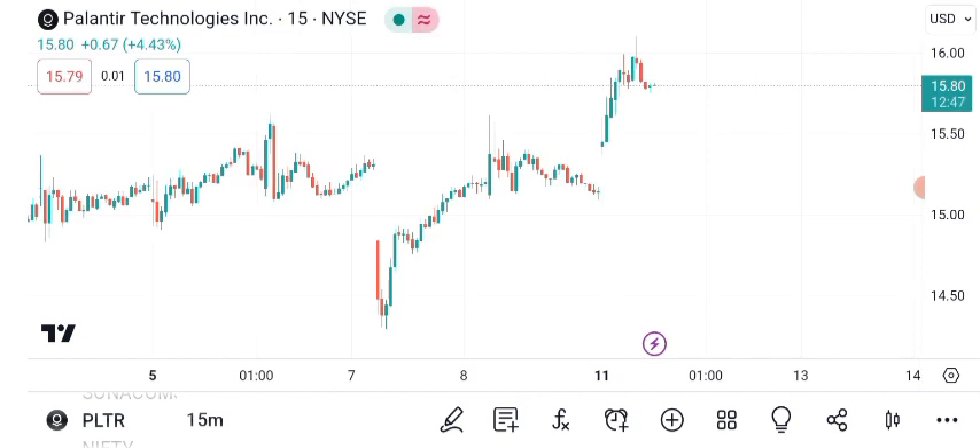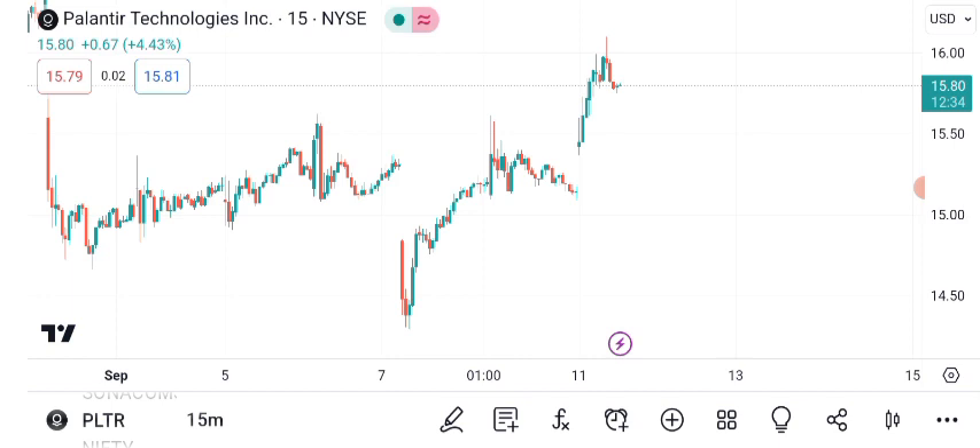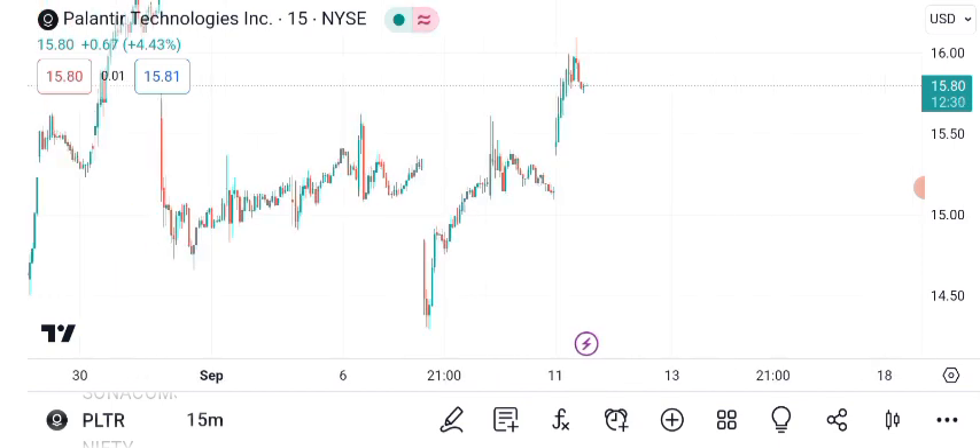Let's now discuss potential future targets for PLTR. Analysts suggest that Palantir has substantial growth potential. Based on current trends and market sentiment, the short-term target is estimated at $E, while the long-term target could reach $W. Keep in mind that these are projections and not guarantees.